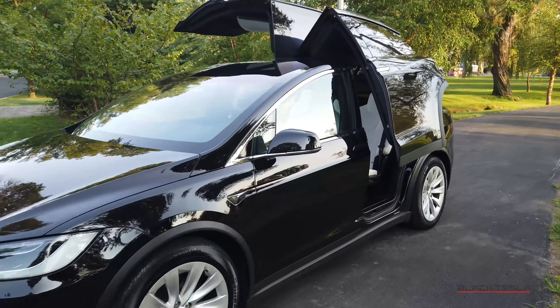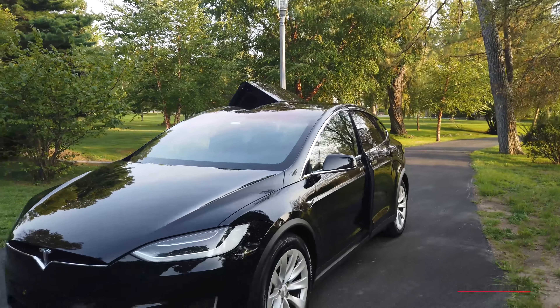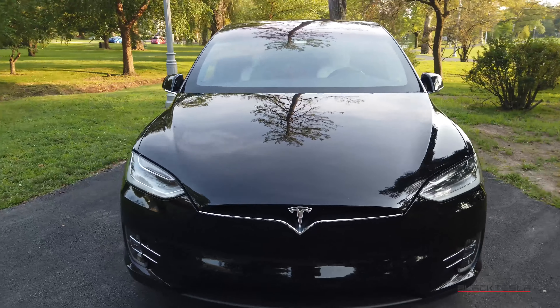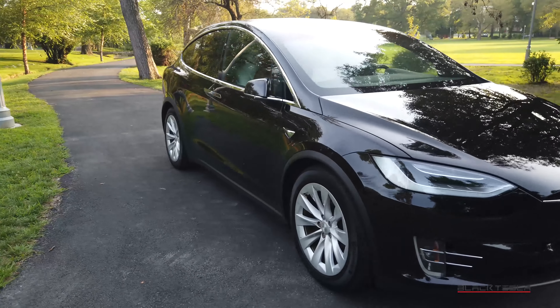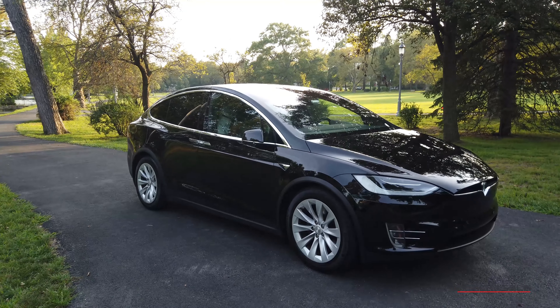Anyone else who has a Model X, leave a comment below and let me know your thoughts after having your Model X for however long you've had it. Until then, enjoy your Tesla and we'll see you in the next video.